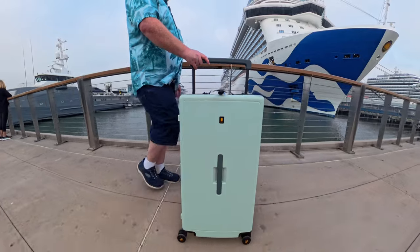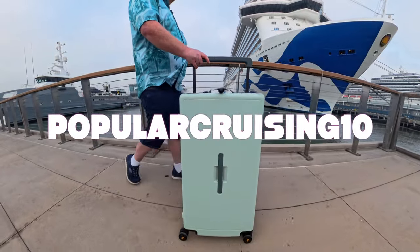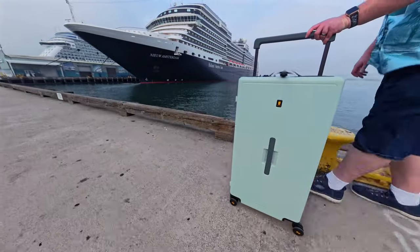So how do you get one of these for yourself? You can use our 10% discount code of popularcruising10 at the Level 8 website, or click the link in the description box below. Thanks for joining us as we pursue the best cruise travel suitcase.